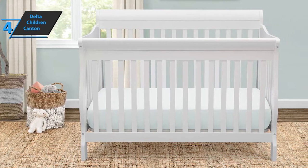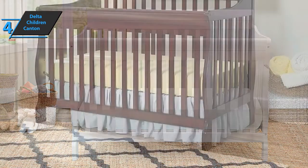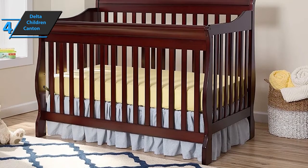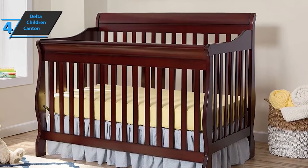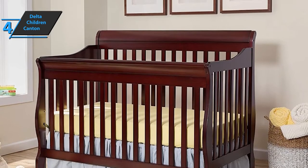The Delta Children Canton 4-in-1 Baby Crib comes in espresso cherry color. Most users are completely satisfied with this product, emphasizing durability, beautiful design, easy installation, and affordable price. For the listed price, we are thoroughly impressed.